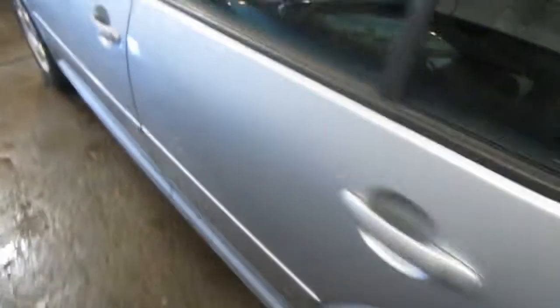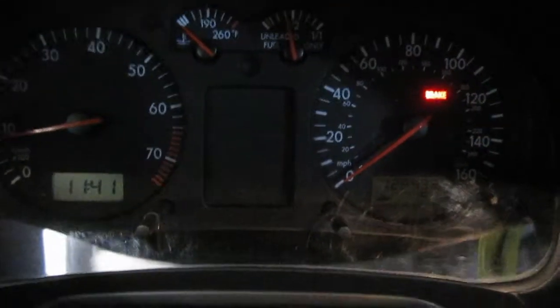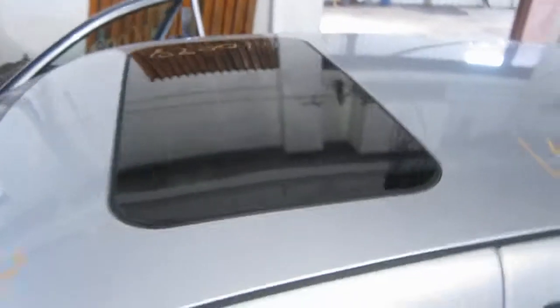Runs and drives fine. AM FM cassette radio, 128,000 miles, and a sunroof.